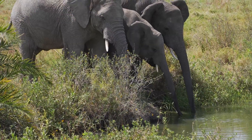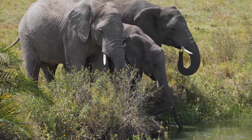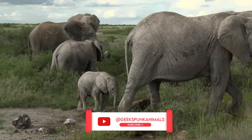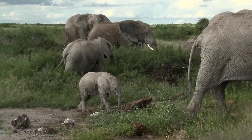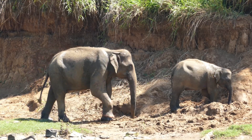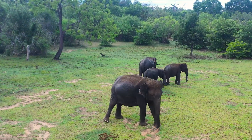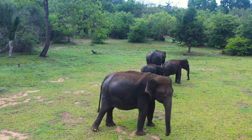Elephants use trumpeting to communicate with each other. Male elephants, in particular, will trumpet to make their presence known when they encounter other males. They also trumpet to indicate their dominance, to ward off predators, and to call out in distress. Trumpeting is a form of communication that can be heard from great distances, allowing elephants to communicate with one another even when they are very far away. Elephants have incredibly powerful lungs, enabling them to produce loud and long trumpeting sounds.